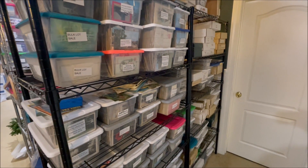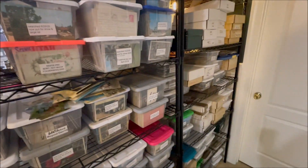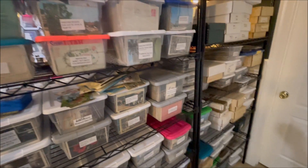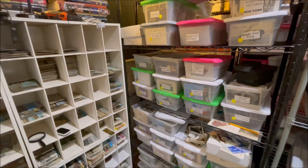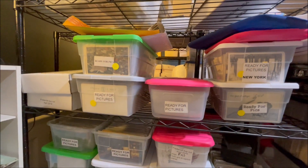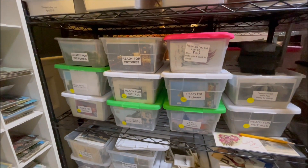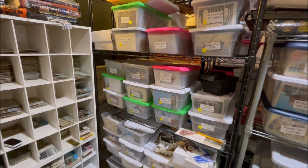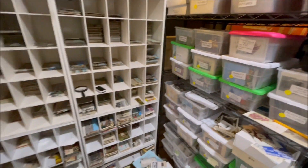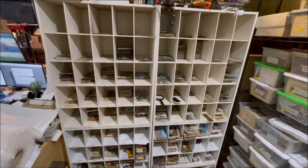I buy huge lots. What I do is I cherry pick the cards immediately out of those lots that I think are going to bring back my money if I list them on eBay quickly. When I cherry pick out those cards from all those lots, I put them in other totes next to my sorting station and I label the boxes that these are all ready for pictures. Then I'll sit in a chair here and sort all the postcards into their respective states.